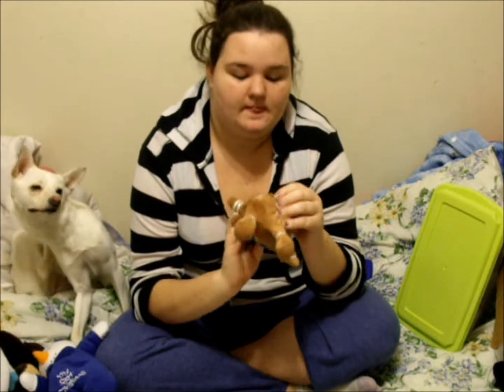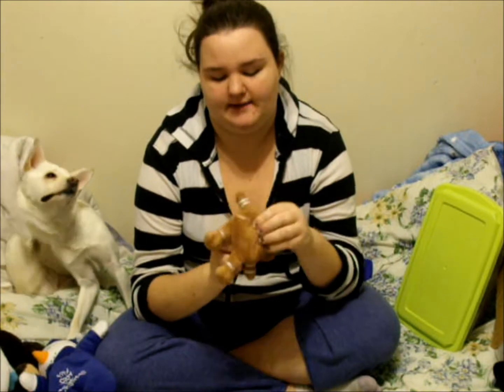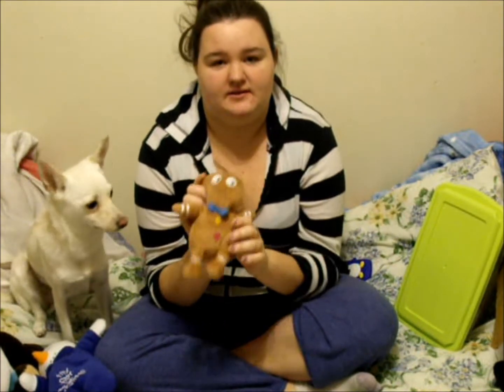The squeaker is kind of broken because she squeaked the squeakiness out of it. She also bit a hole in the butt the first thing she got it on Christmas, and my grandma had to sew it. So she is in love with this thing. It's from PetSmart.